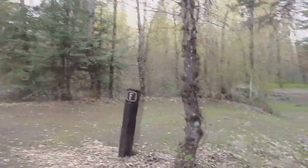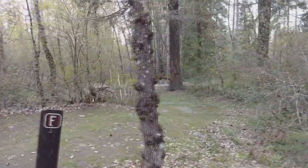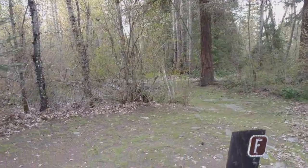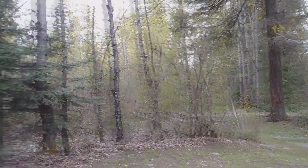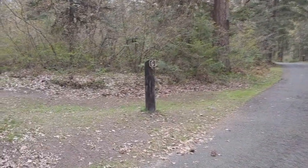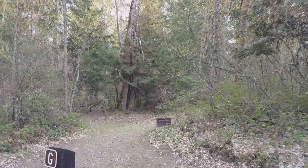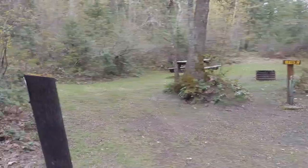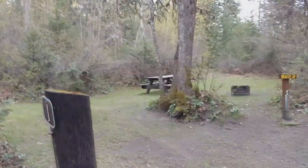Here's another sight — Site F. It goes back and kind of winds back through. Really nice areas back there. And across the street is Site G. There's another sight — Site I.